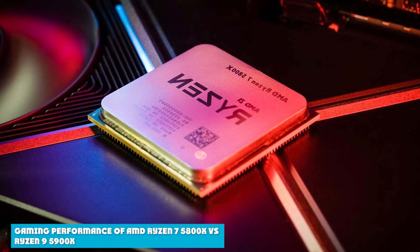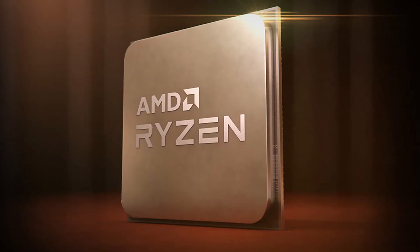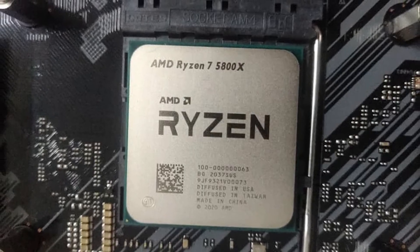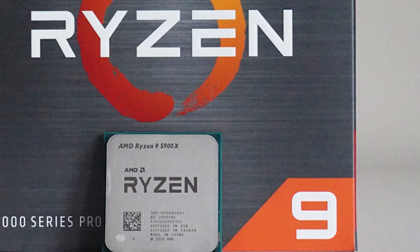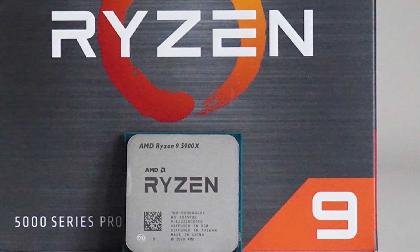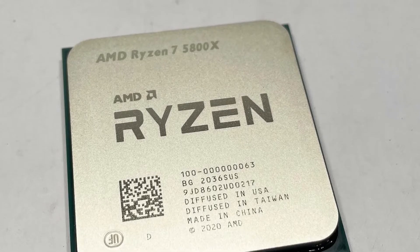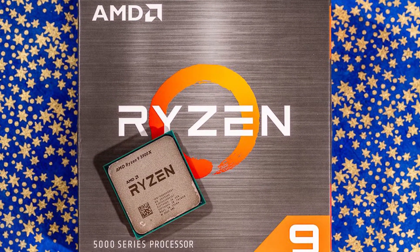Even though a mid-tier processor like the AMD Ryzen 5 5600X is more than enough for gaming needs, there is still a chance you might want a high-end CPU for gaming. The core count differences between these two CPUs won't affect gaming performance at all, since almost all games use only 2 to 4 cores at most, meaning both the 8-core and 12-core CPUs are more than enough. Since the Ryzen 9 5900X offers slightly better clock speeds, you can expect slightly better gaming performance, but in most scenarios both CPUs will perform almost the same.